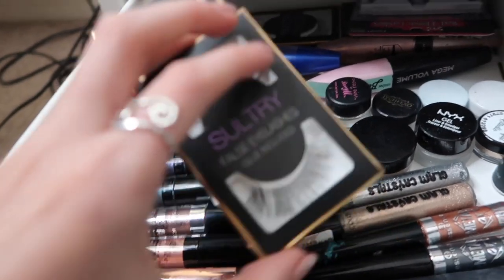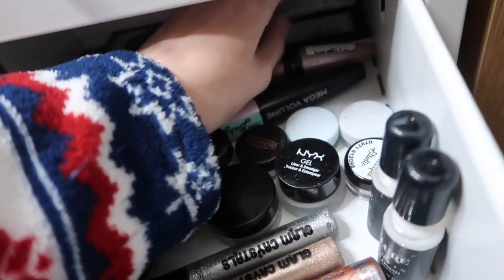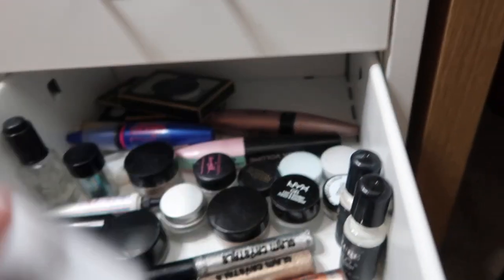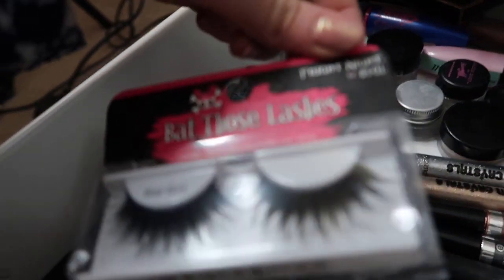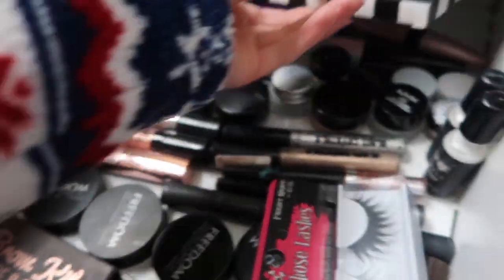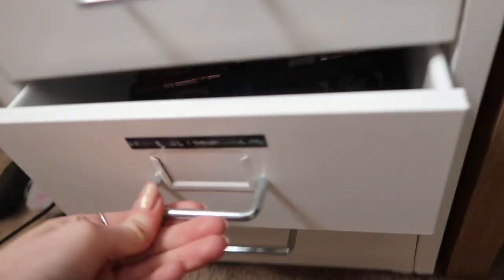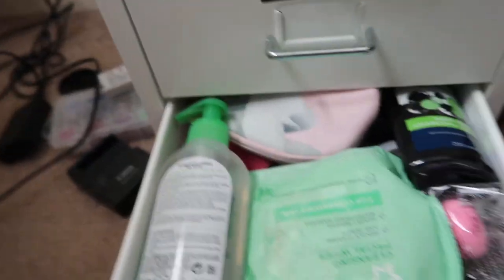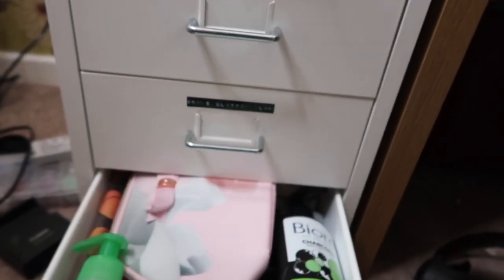I've got some mascaras at the back, and then my favourite eyelashes which are the Sultry Primark Lashes - I love them. I've also got my other two current favourites: some Ardell ones which I haven't used yet, and the Crave Lashes in Chocolate Souffle which I love. Then my last drawer is just called 'Random', and it's quite jam-packed.